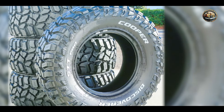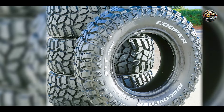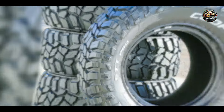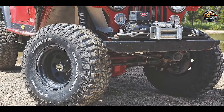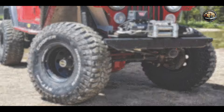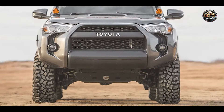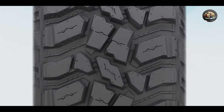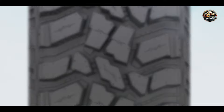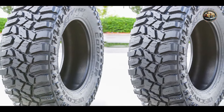Whether you're conquering rocky trails or navigating muddy terrain, the Cooper Discoverer STT Pro delivers uncompromising performance and reliability. Its optimized tread pattern ensures confident handling and stability in diverse off-road conditions. From weekend adventures to daily commutes, the Cooper Discoverer STT Pro offers versatility and comfort for every journey. Its aggressive tread design provides excellent traction on both wet and dry surfaces, making it suitable for various driving environments.